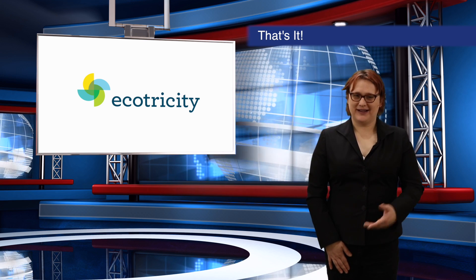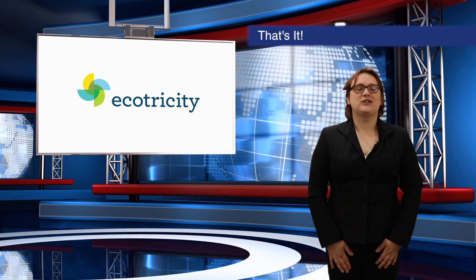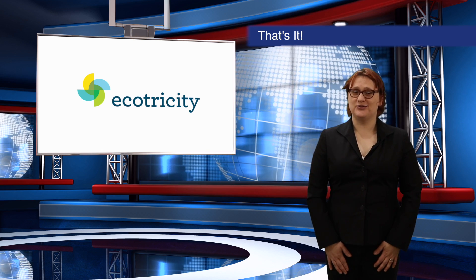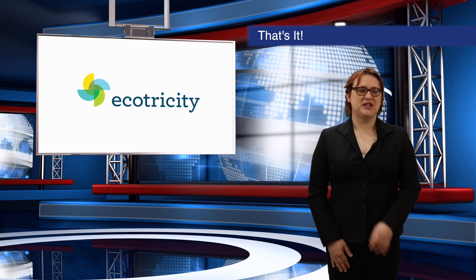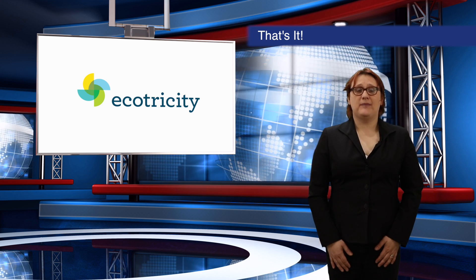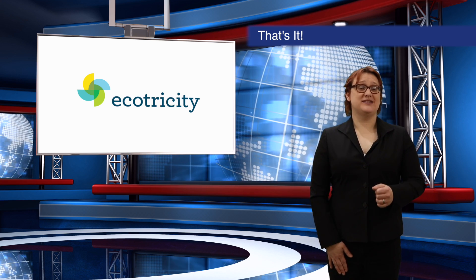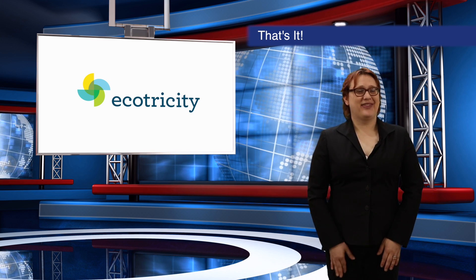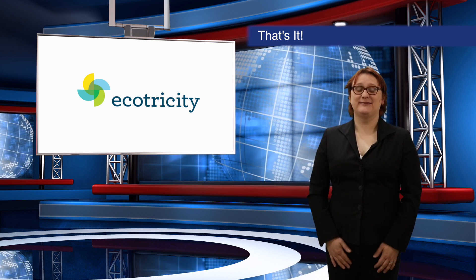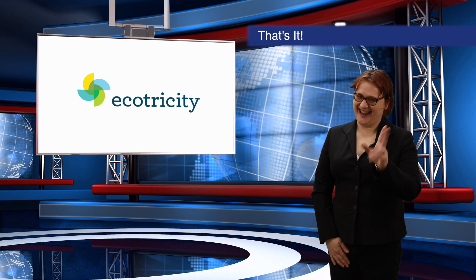As always, I'll be back soon with more ecotech goodness, so make sure you hit that notification bell to find out the minute a new show is uploaded. In the meantime, have a great weekend, make sure you do something fun, and don't forget to help keep those wind turbines spinning by switching to New Zealand's only Carbon Zero certified renewable electricity company. That's it, thanks for joining me. I'm Nikki Gordon-Bloomfield. Ka kite! See you next time.